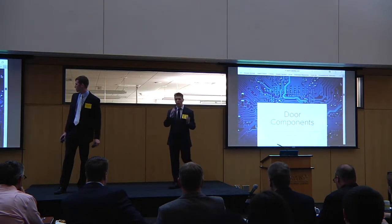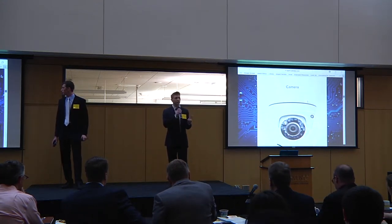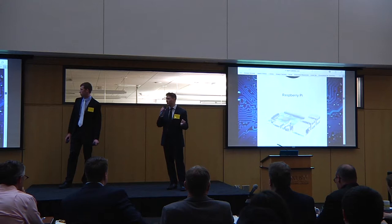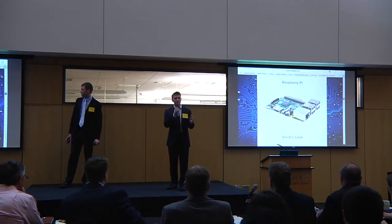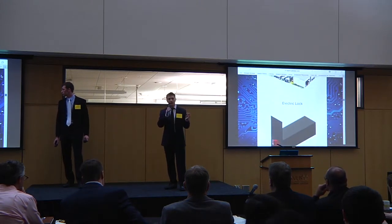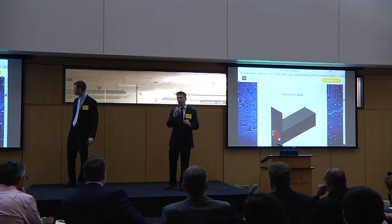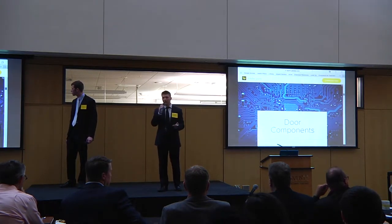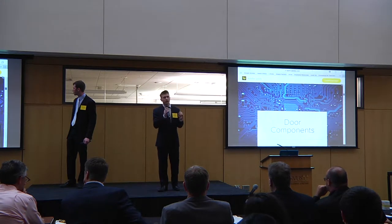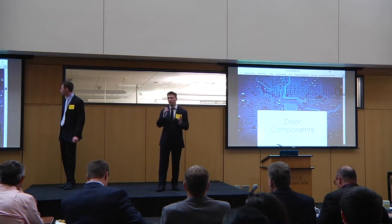There are two main areas of our product: the door components and the mainframe components. The door components consist of a camera to record faces, a Raspberry Pi — a small computer chip — that relays faces to our facial recognition software and receives input from it, and finally an electronic lock that will either unlock or not depending on whether the face was recognized. The mainframe components — only one needed per customer — include a central server housing our facial recognition software and our custom-tailored software.